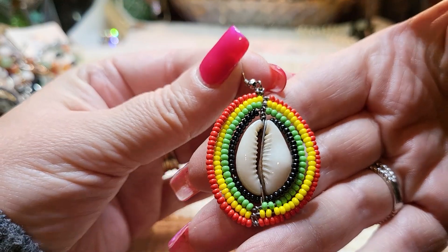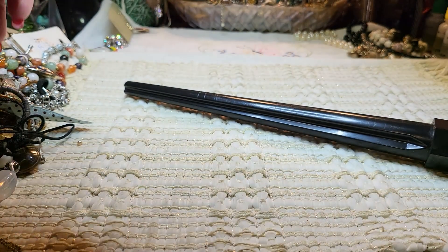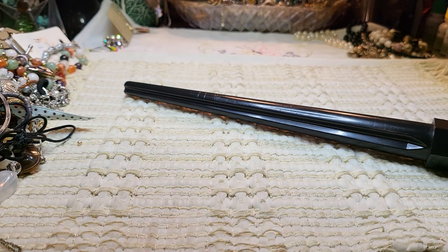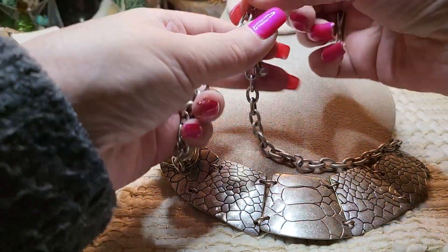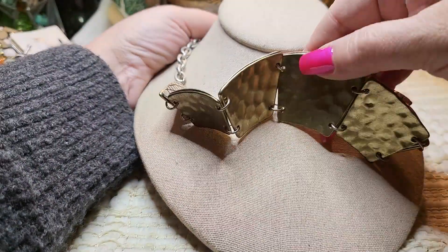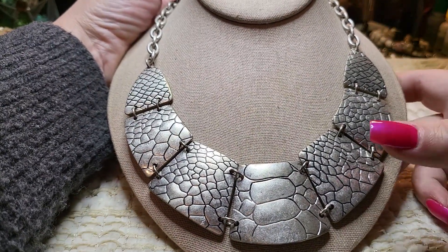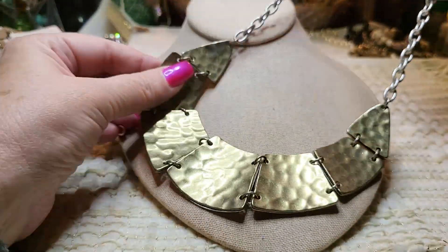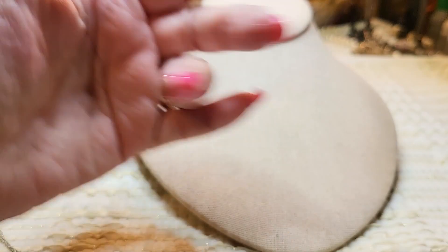Oh, pretty earring — that's a shell with sea beads. Let's see if we can find the other one. We have a necklace that is silver tone — Premier Design. I've never seen a Premier Design like this. There's brass tone underneath and then the silver tone, and they look like snake skins. It's metal and a pretty chain, in great shape.